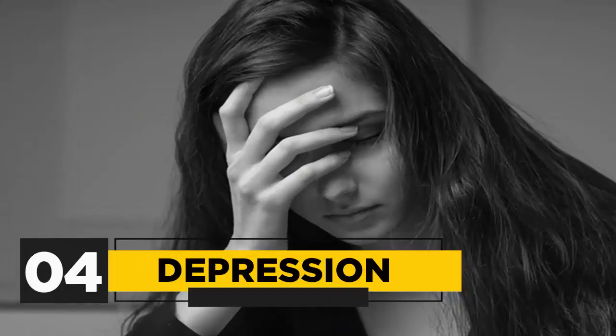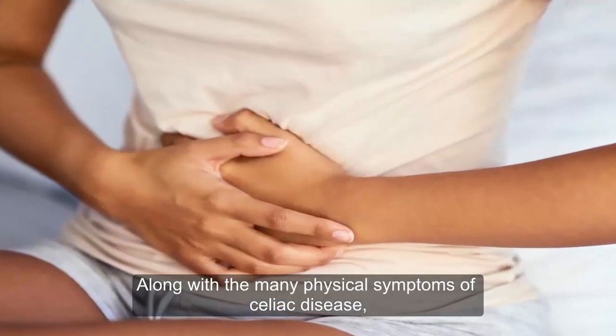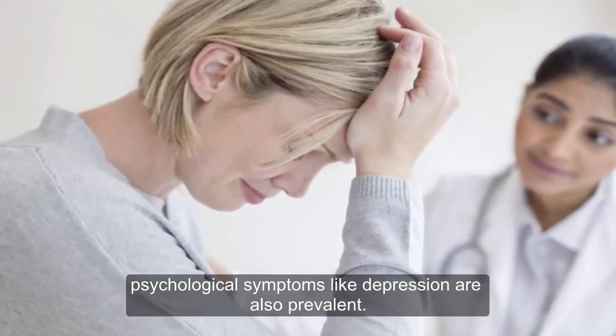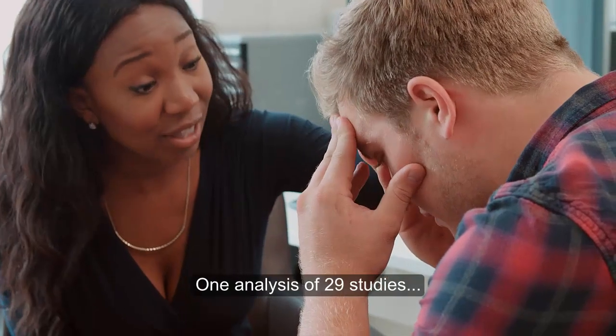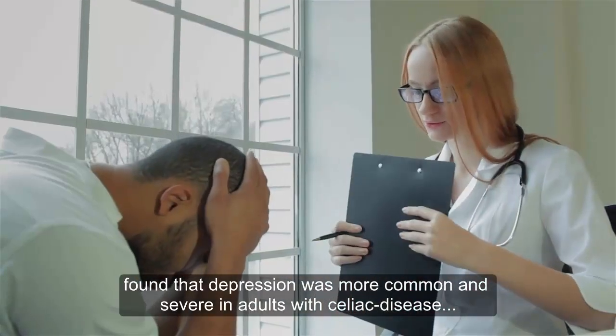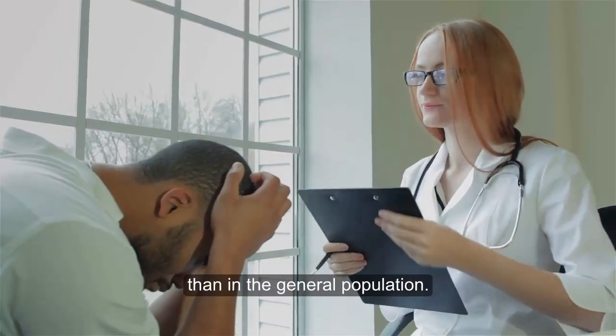4. Depression. Along with the many physical symptoms of celiac disease, psychological symptoms like depression are also prevalent. One analysis of 29 studies found that depression was more common and severe in adults with celiac disease than with the general population.